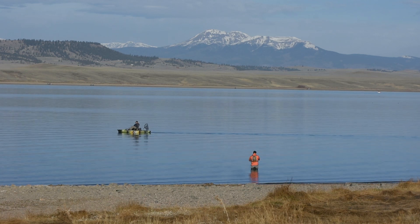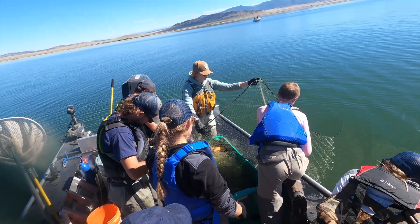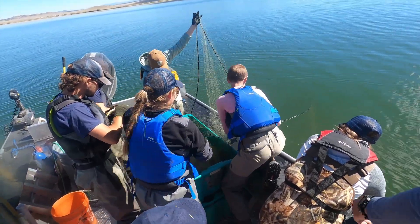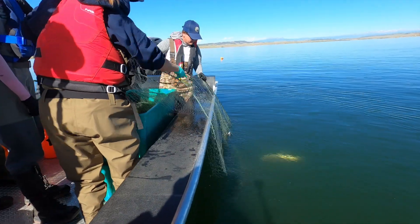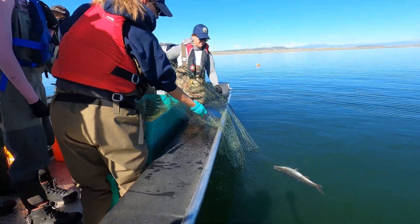Today we're at Spinney Mountain Reservoir and we're doing our annual gill net survey. We set six cold water experimental gill nets across the reservoir and they sat overnight. We picked them early this morning just to get an idea of what the population looks like for all of the trout, the pike, and all the other fish that are in there.